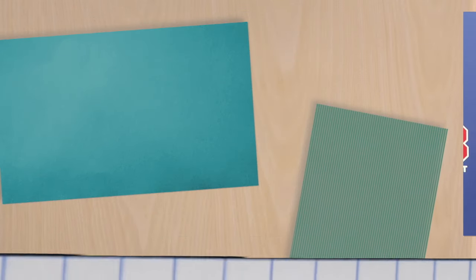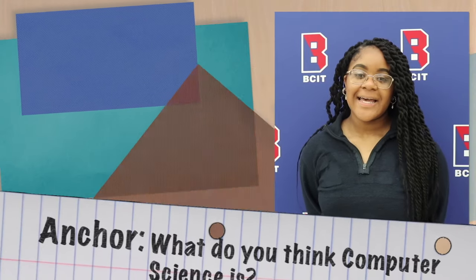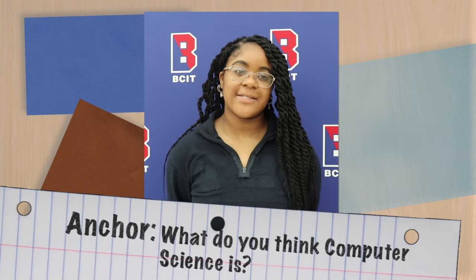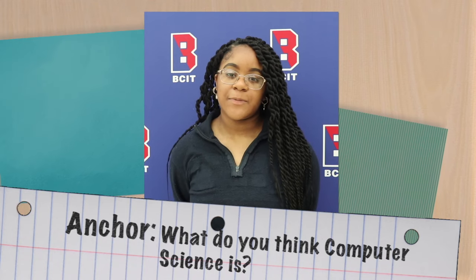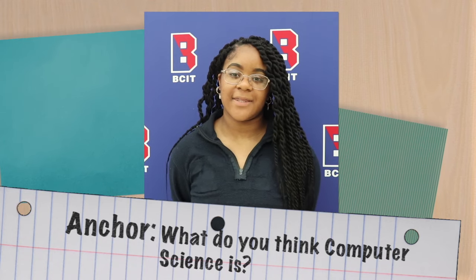I'm Aisha Torre. I'm a junior and I'm in law and public safety. What do you think computer science is? I think computer science is coding and building computers and messing with the parts and stuff like that.